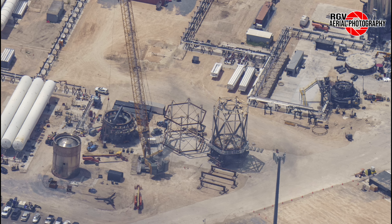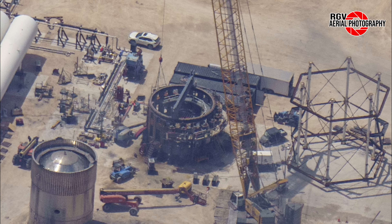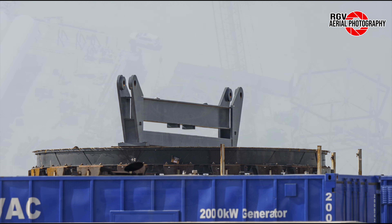Moving upwards and to the right, we see the former structural testing cage, formerly used for testing the previously mentioned Nose Cone 31, being reconfigured — likely for testing the S24.2 payload bay test article currently located in the ring yard. This half of the cage has now been placed onto the structural test cage stand where we can expect it to be used in the following weeks.